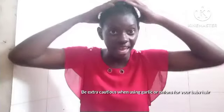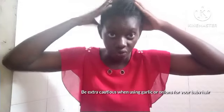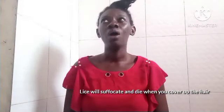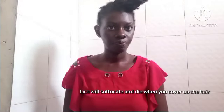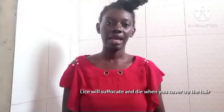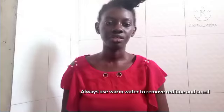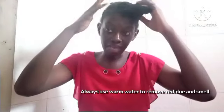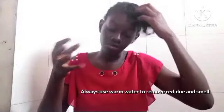After applying the paste, I covered the entire hair with a shower cap and left it on for 45 minutes. After 45 minutes, I used the baby shampoo I have for her and washed her hair. There was still some paste residue left, but that wasn't a problem.